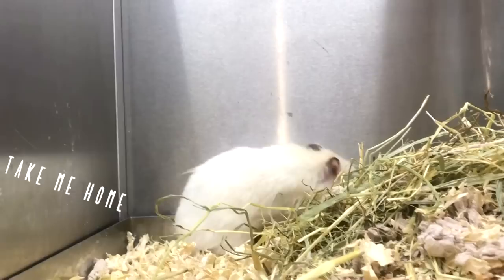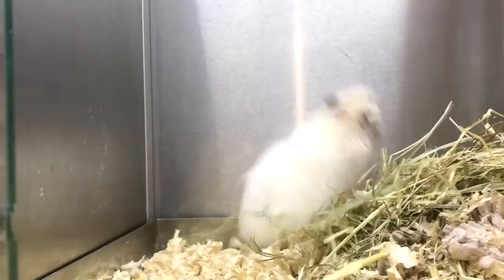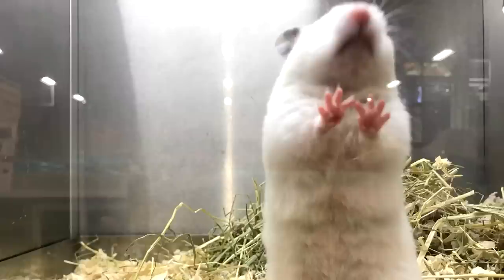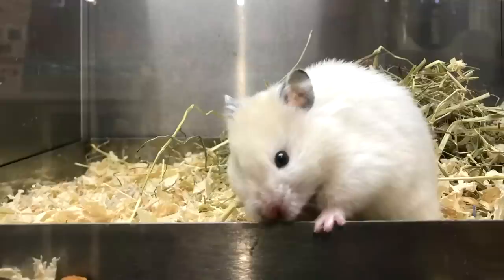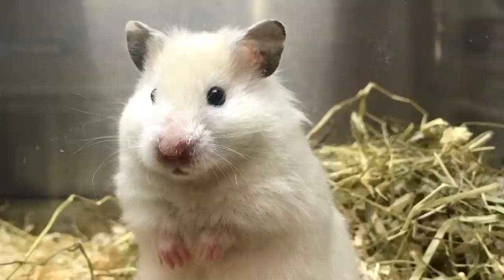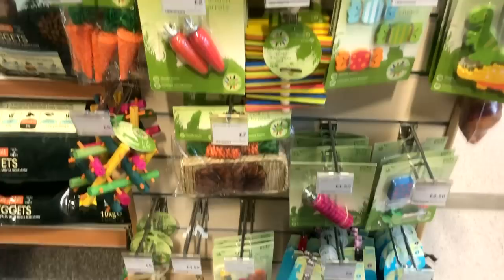We asked someone if we could have a closer look at her, which is always dangerous — it basically means I'm bringing the animal home. She was a little bit on the feisty side. The woman said she'd been fighting with the other hamsters, because Syrians are solitary animals and when they reach a certain age they will fight with their cage mates. Pets at Home do tend to keep quite a lot of fairly large Syrians together, so she has a little scar on her nose. She'd been separated and had just been in the adoption section the whole time — I don't think she'd actually been returned.